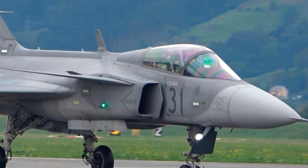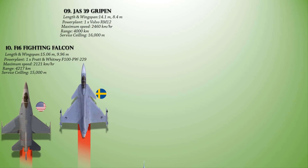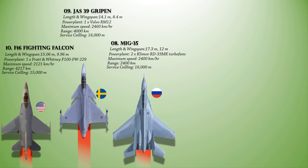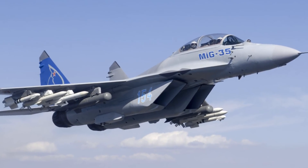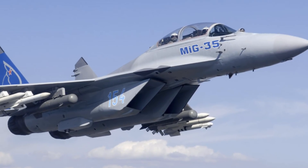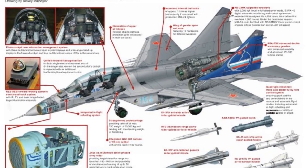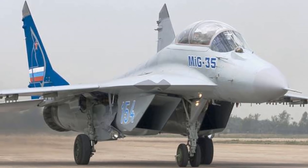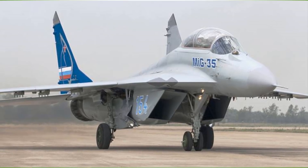The future Gripen E/F will use a new active electronically scanned array radar. At number 8 is the Mikoyan MiG-35, a Russian multi-role fighter designed by Mikoyan, marketed as a 4++ generation jet fighter. Powered with a pair of Klimov RD-33MK afterburning turbofan engines, this aircraft can reach a maximum speed of 2,400 km/h, a range of 2,400 km, and a service ceiling of 16,000 m. The aircraft has vastly improved avionics and weapon systems, notably new precision-guided targeting capability and a uniquely designed optical locator system. It is armed with a single 30mm GSh-30 autocannon with 100 rounds and can carry rockets, air-to-air missiles, air-to-surface missiles, anti-radiation missiles, anti-ship missiles, and various laser-guided bombs.